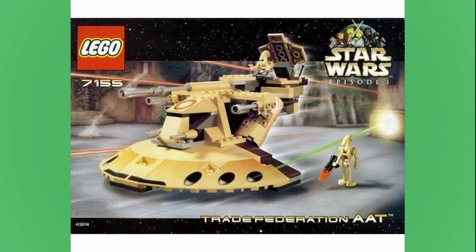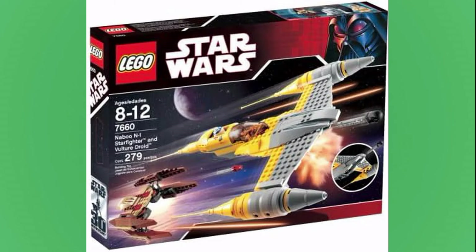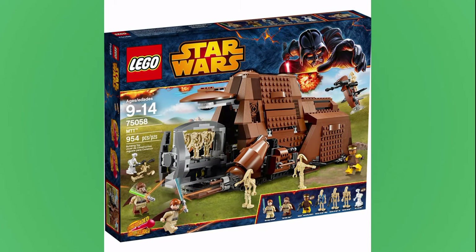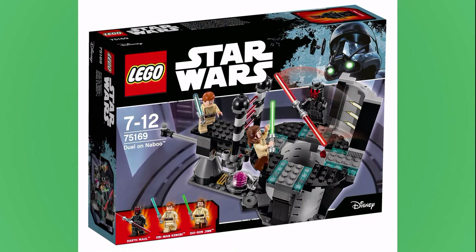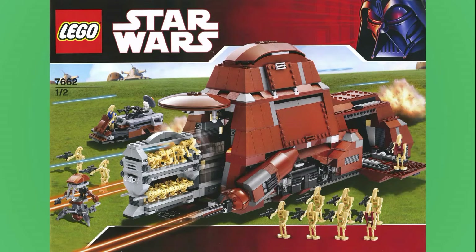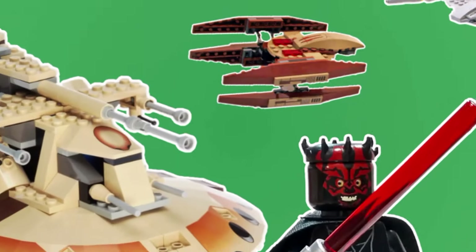That completes my list of the top 10 sets from the Phantom Menace. I'm sure you disagree with some of my picks and where I ranked some of these sets. So go ahead and let me know your top tens down below — I'd love to hear them.